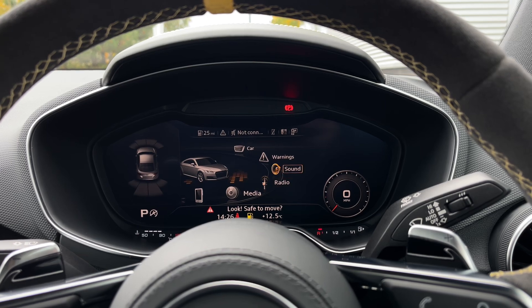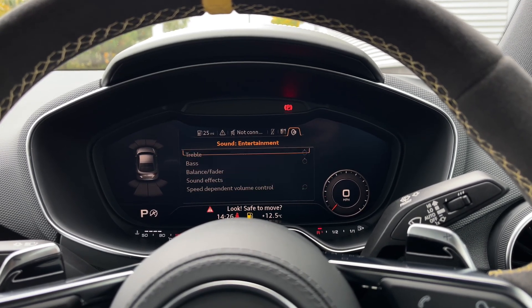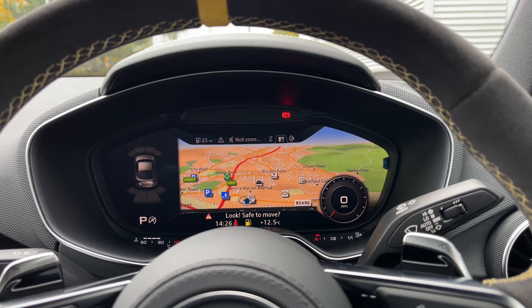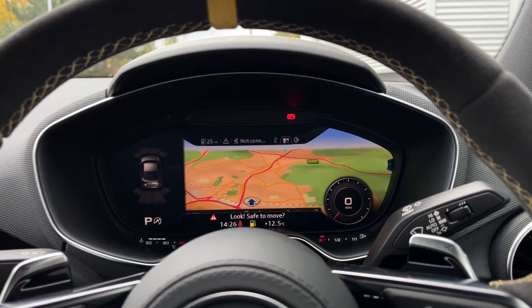We can also change the sound settings from the Bang & Olufsen sound speakers, and the car comes with the full satellite navigation system allowing you to easily navigate to your chosen destination.